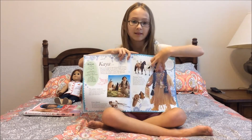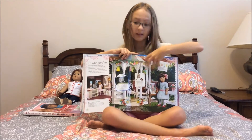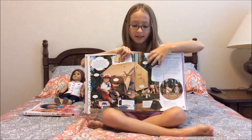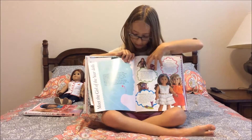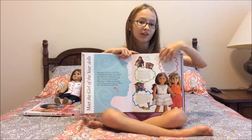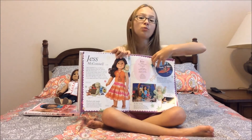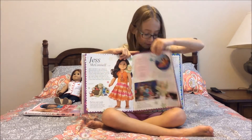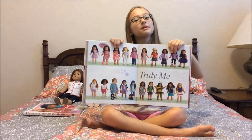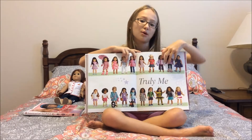After that there's a Girl of the Year section which shows every single Girl of the Year doll. And after that section there's a Truly Me section that shows all the Truly Me outfits and accessories, or most of them, and all the dolls.